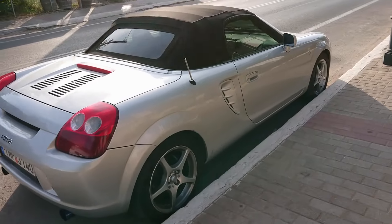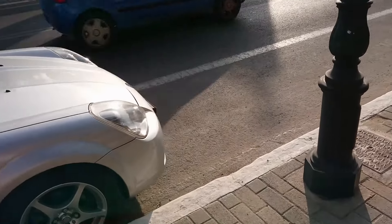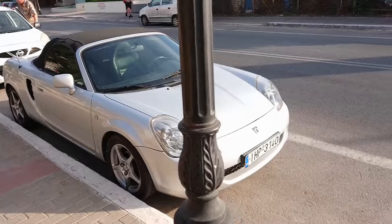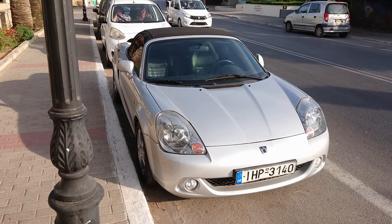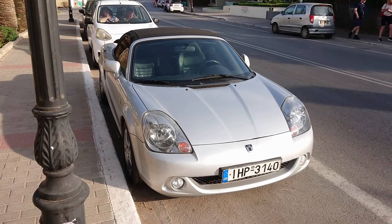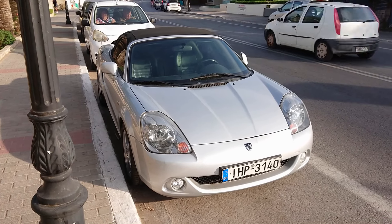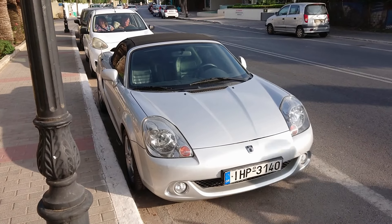Nice clean looking W30 Toyota MR2. Convertibles aren't actually that popular on this island for some reason — I think it's because the sun is so strong; you don't really want it blaring down on your head all day. So most cars have normal roofs on them, but there are some convertibles around, and that W30 MR2 looks quite nice. I drove one of these a couple of years ago actually — it was a very early one, a 2000 from the first batch that came into Britain.